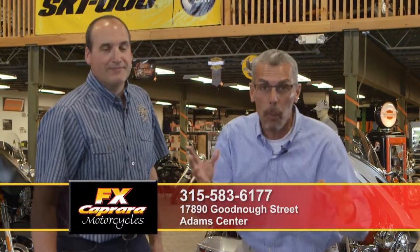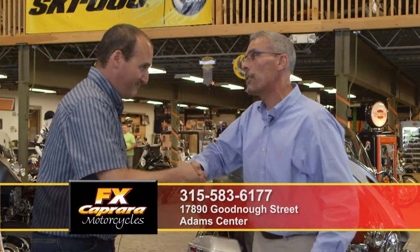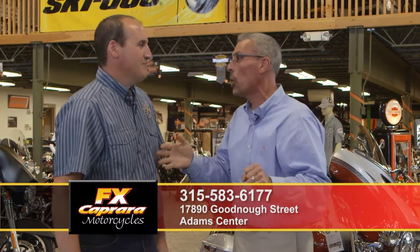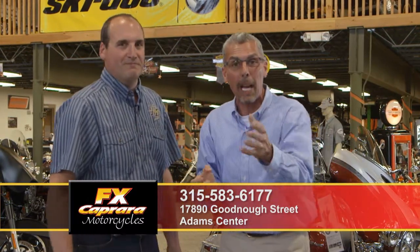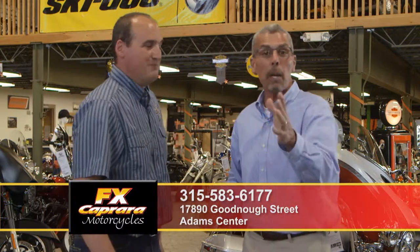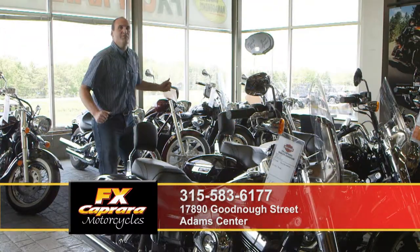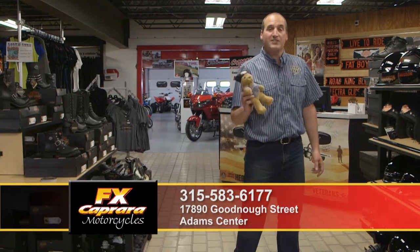We are here with Dan Carphy, General Manager of FX Caprera Motorcycles, and Adam Center. Dan, congratulations — over 198 total units sold in the month of May. Great job. Do people truly know what we sell here? Let's show them. Whether you're looking for a touring bike or clothing, it's all here. A super selection of metric trade-ins, accessories, boots, dog toys — it's all here.